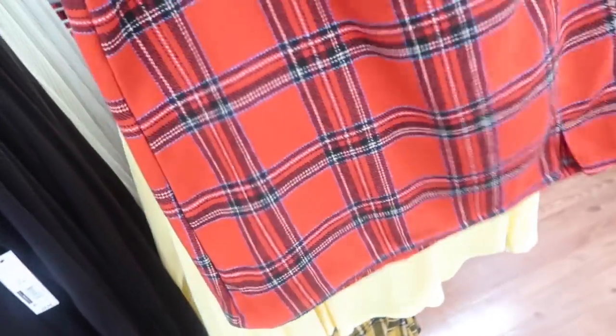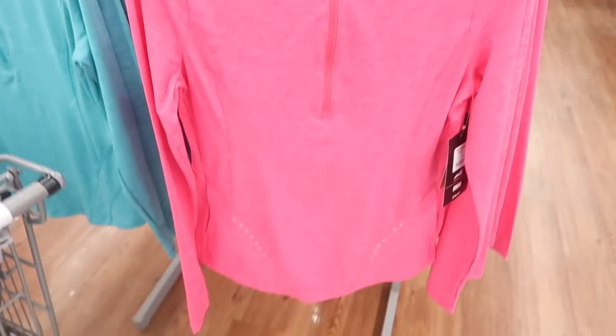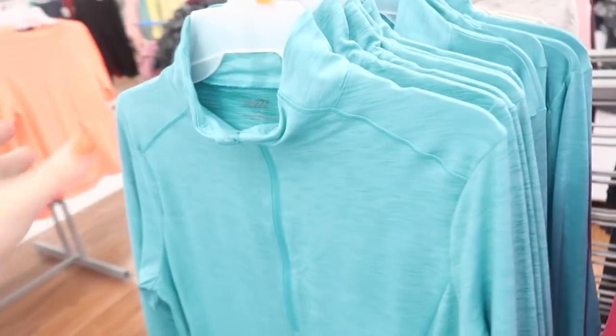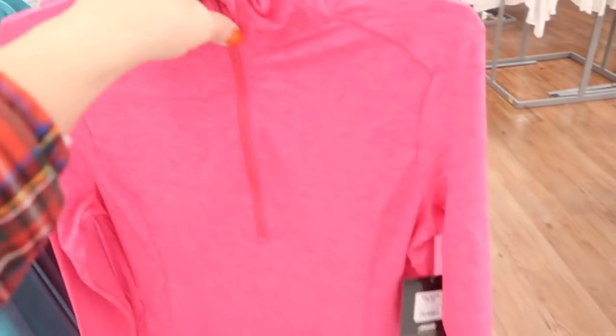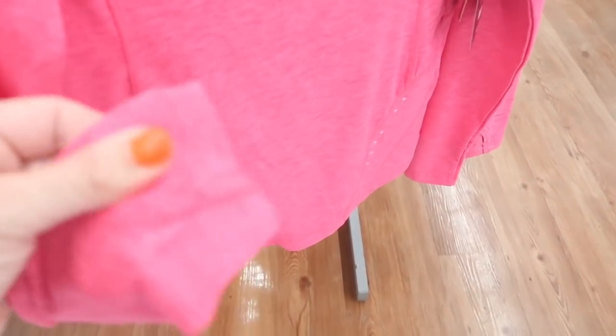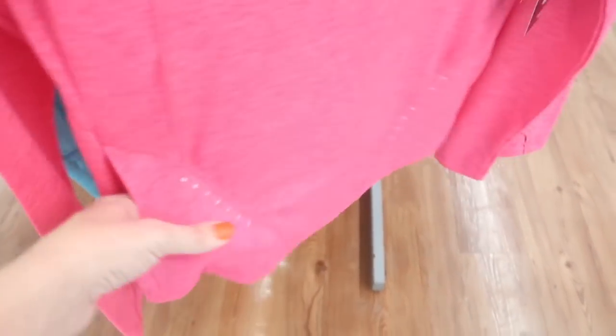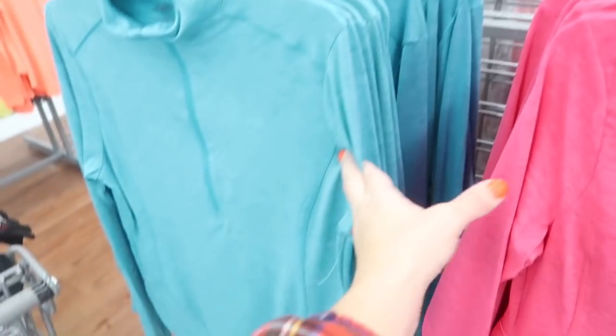These half-zip mock tops I showed before are on sale for $12, normally $16.98. They have a soft microfiber material with a half zip that tucks in, a thumb hole, and a little side pocket. There are a bunch more colors available online — really good price.